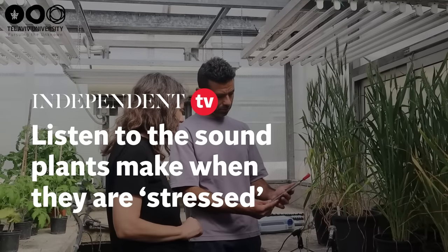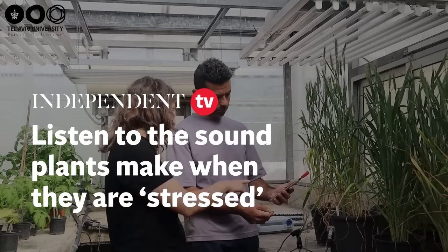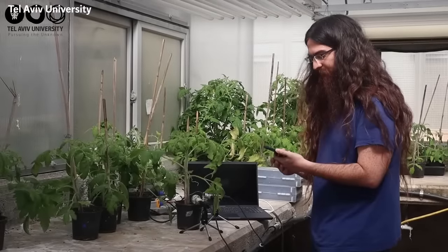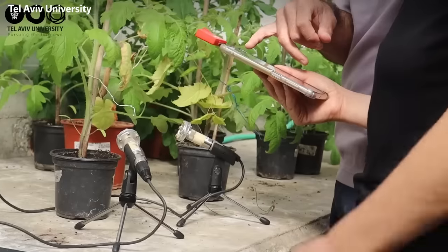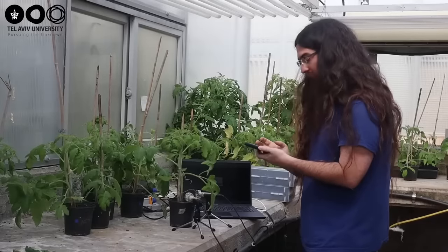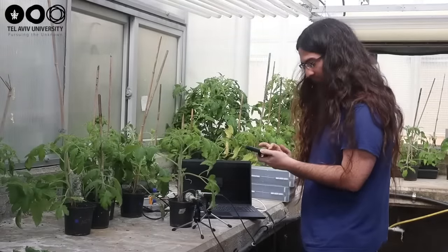This is an example of a manipulation we did on tomato sounds that we recorded. And these are sounds that were recorded from grapevines and manipulated in the same manner.